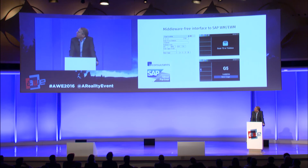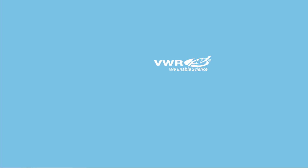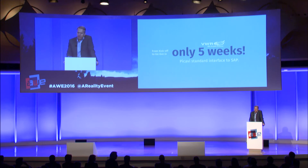Here is an example: on the left side you see a standard SAP ITS mobile screen; on the right side, the result in PICAVI — a little different. We developed the standard interface together with I.O. Consultants, an SAP Silver Partner. As a project example, we installed PICAVI Pick by Vision at a warehouse in Belgium at VWR, a global trading company for laboratory equipment. The project time from kickoff to go-live was only five weeks, including our SAP standard interface. Five weeks.